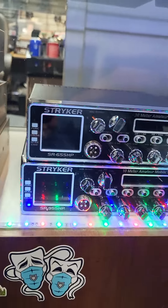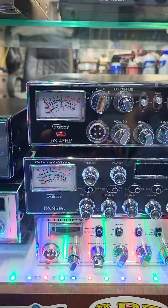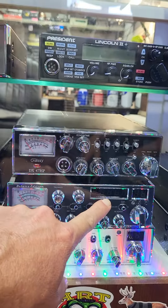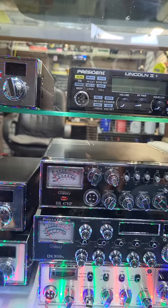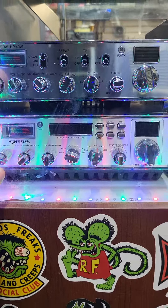We got our Striker 655, 955, there's our 3300 Connex 959 G model — this has the orange lights in it, the Halloween lights is what I like to call it. The big DX 47 HP Galaxy with the amplifier on it, General HP 40 with the amp, and the big Superstar with the amp on it.